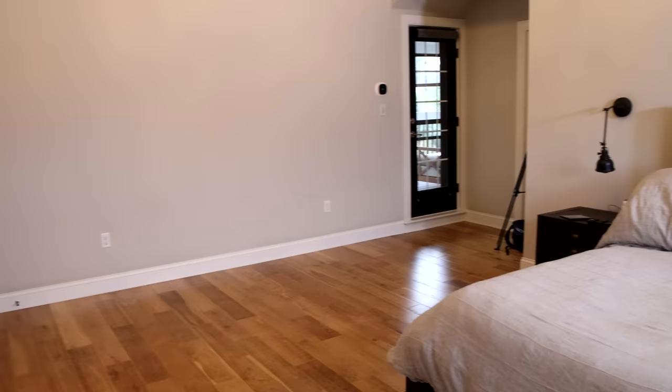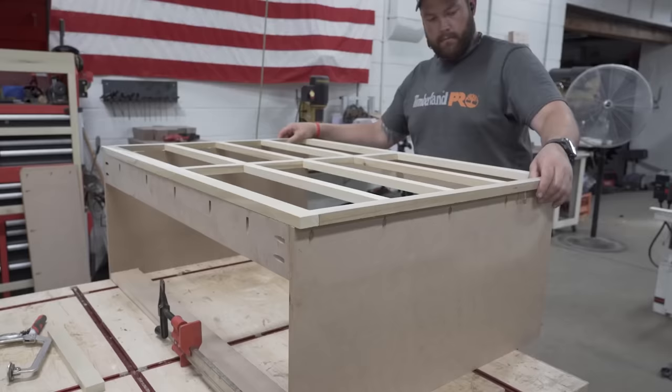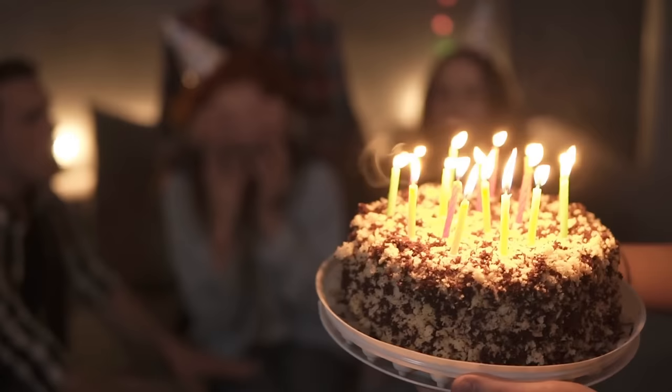This is my bedroom — it's pretty big and awesome, but we have zero storage. I did built-ins in our last house and you can't take those with you when you go. My wife's birthday is in a week and I've got an idea to surprise her with a dresser that we could put right here.